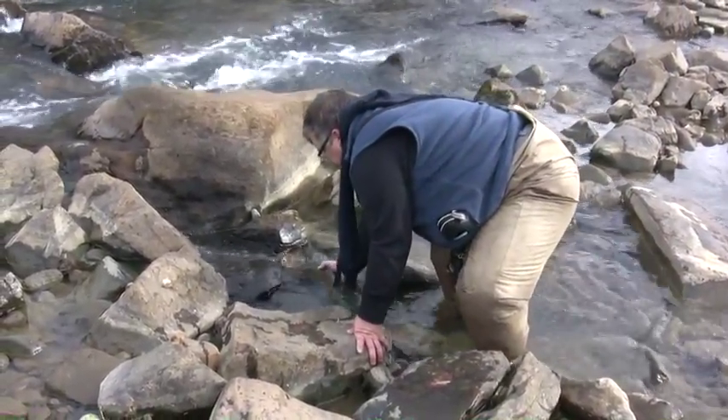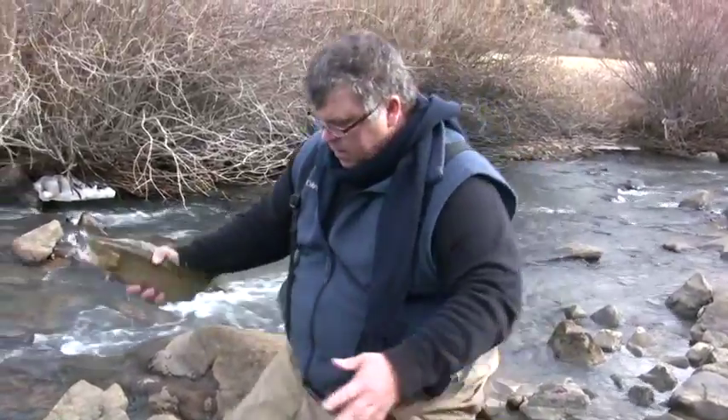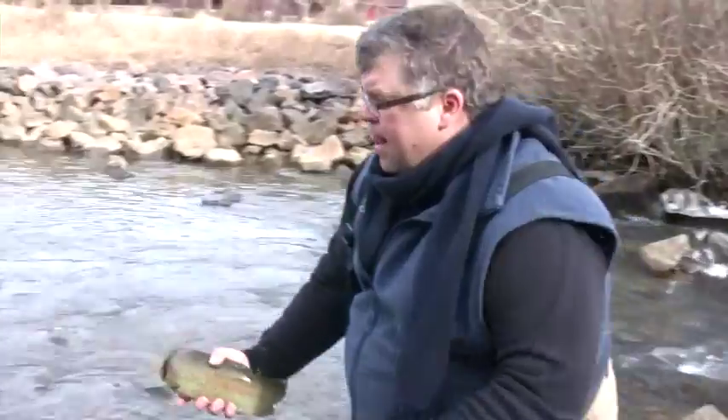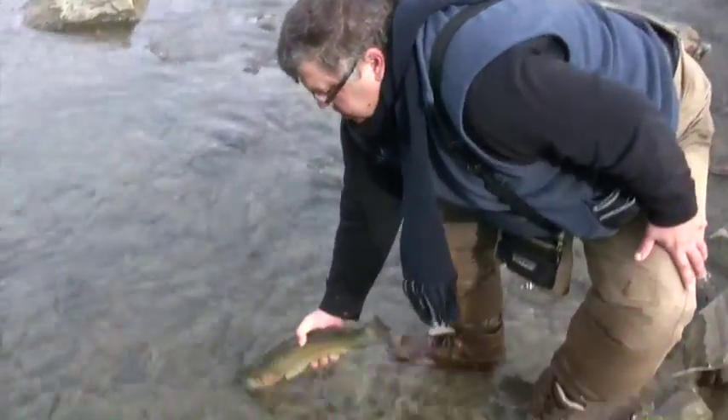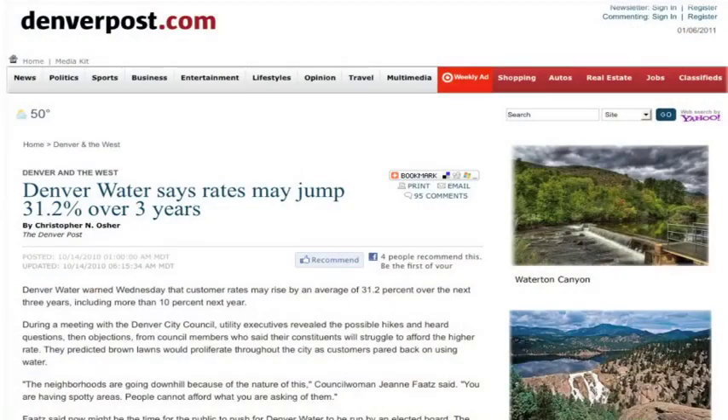It was assumed that the river would adapt positively to these profound changes. Well, the North Fork is challenged. It's now a water artery, and it's managed as such. The number one priority for Denver Water is how fast and how much they can move down that river.